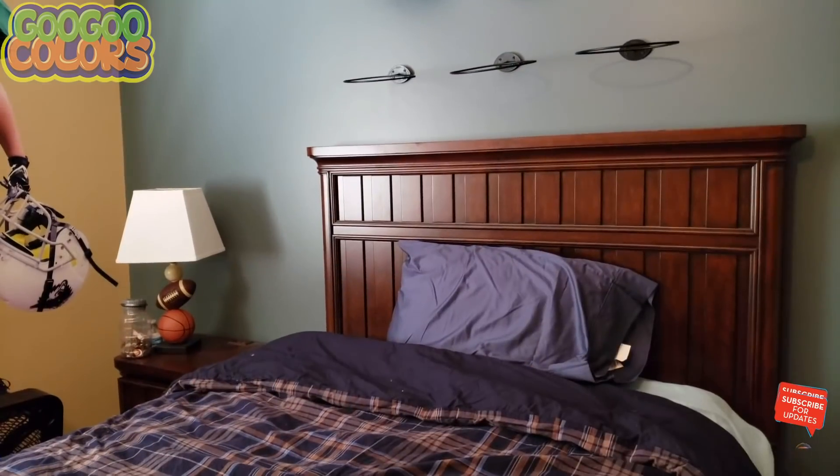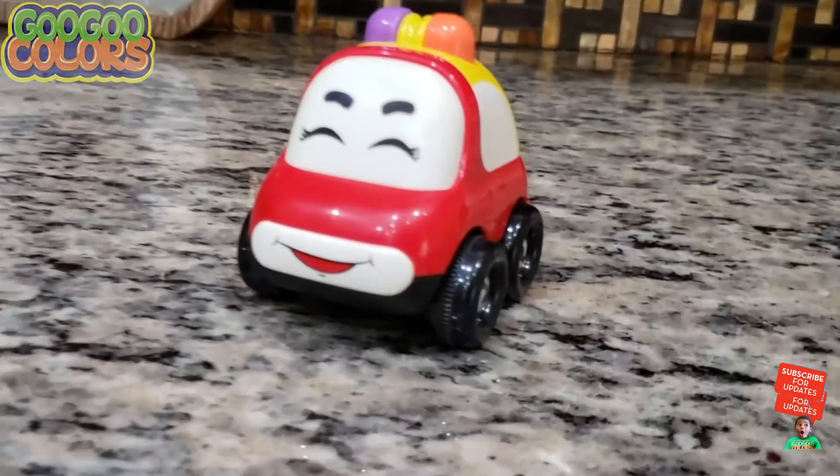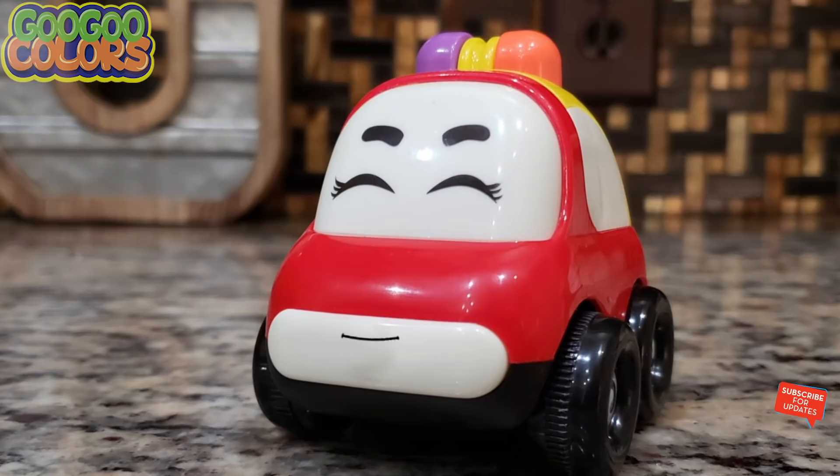Where is the red car? Hey kids, do you see the red car? Is the red car in the bedroom, the living room, or the kitchen? It's in the kitchen. Thank you kids, I see the red car. I found you, car. Yay, you finally found me. Red car, it's time to take a nap. Boom!